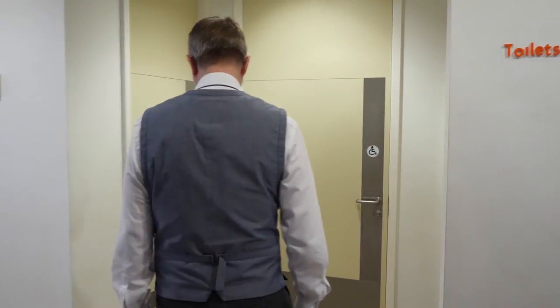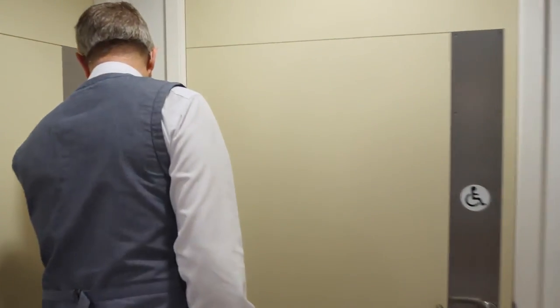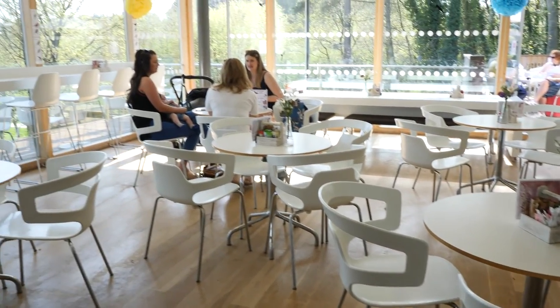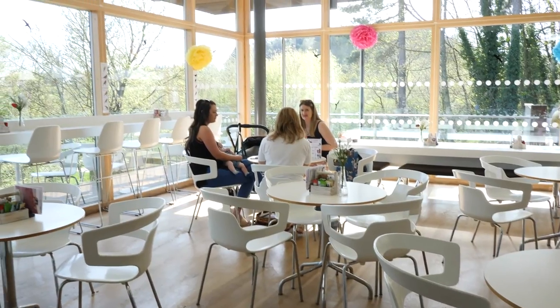We've also got light sensors in the big education rooms downstairs and some of the back-of-house areas, because some of those lights were being left on as well. Just the little things — if everybody does a little bit every day, it all adds up to a huge saving and makes this museum a lot greener.